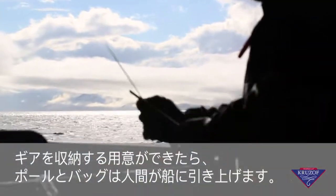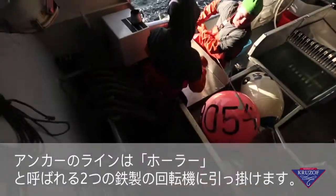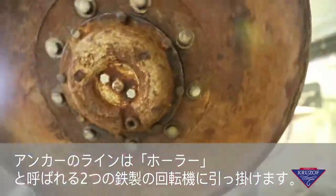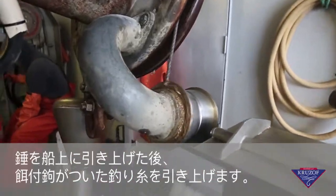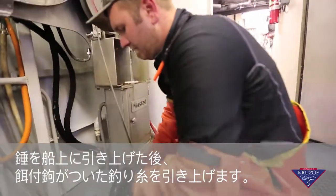When the gear is ready to haul, the flag pole and bag are manually brought aboard. The line to the anchor is then laced through two heavy-duty turning plates of steel known as a hauler. After the anchor is aboard and put away, we begin hauling the ground line of baited hooks.